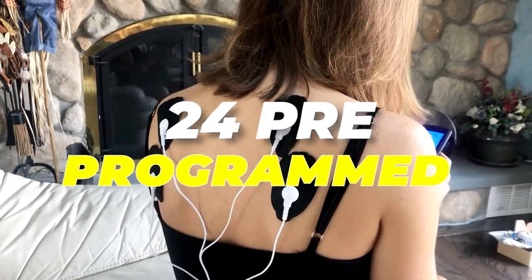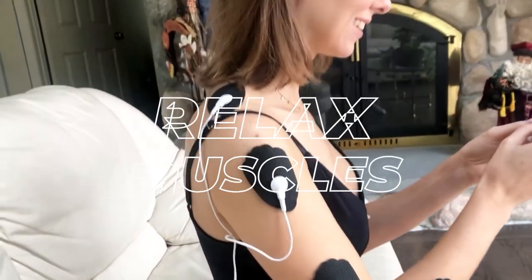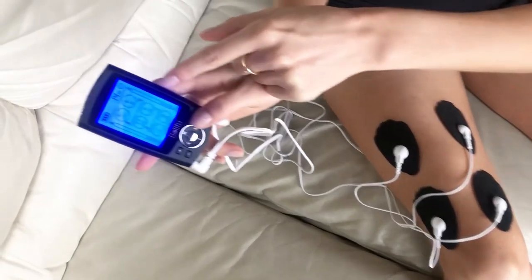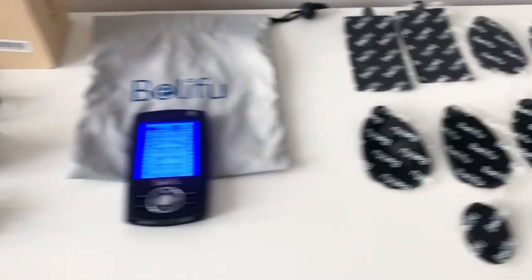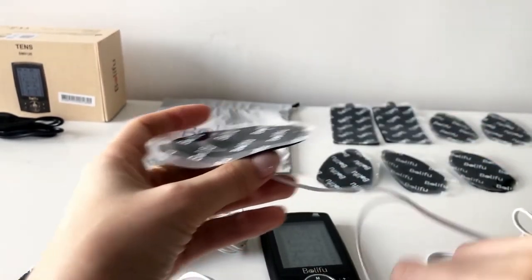Number seven: discover a multi-functional TENS massager equipped with 24 pre-programmed massage modes designed to alleviate pain and relax muscles. Whether it's arthritis, period pain, knee discomfort, neck issues, back aches, or sports injuries, this device provides relief. Some even find it helpful for pain relief during labor. The TENS muscle stimulator stands as a formidable tool in combating chronic pain.